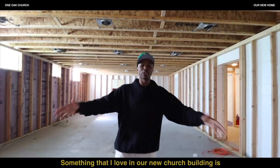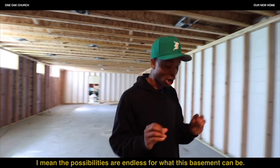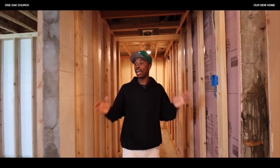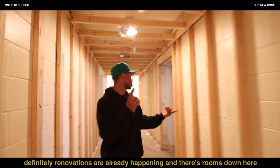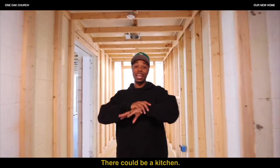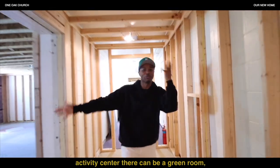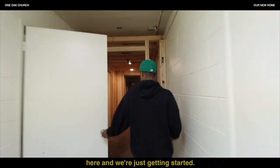Something that I love about our new church building is that we have a basement. The possibilities are endless for what this basement could be. Renovations are already happening and there are rooms down here — there could be classrooms, a kitchen, an activity center, a green room. So many things can happen down here and we're just getting started.